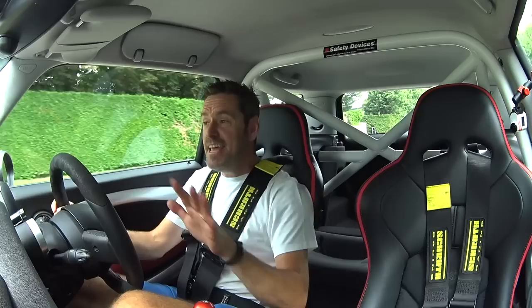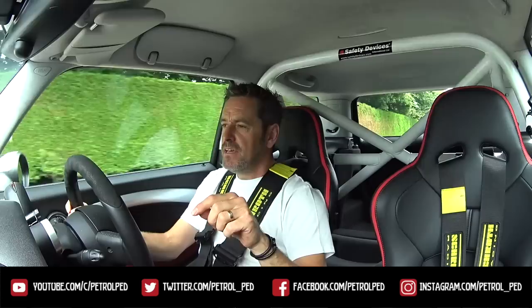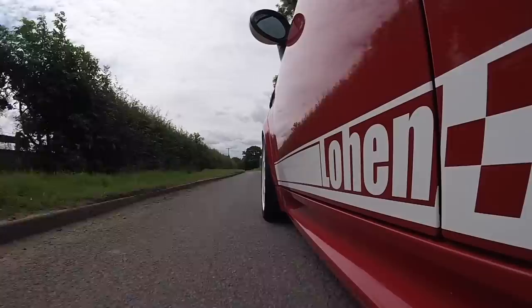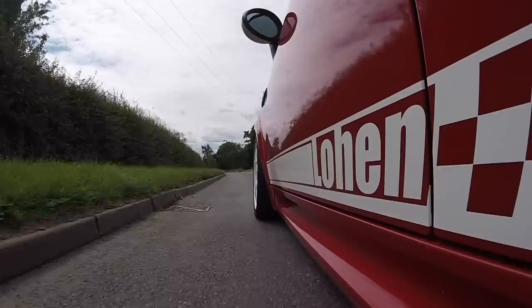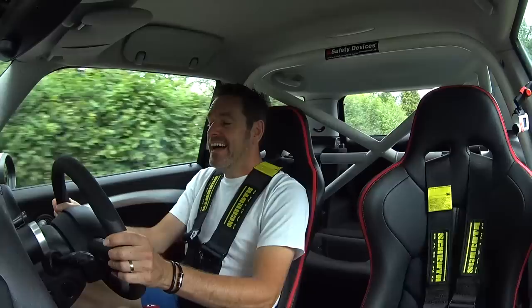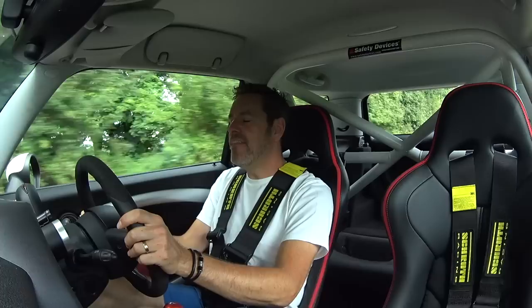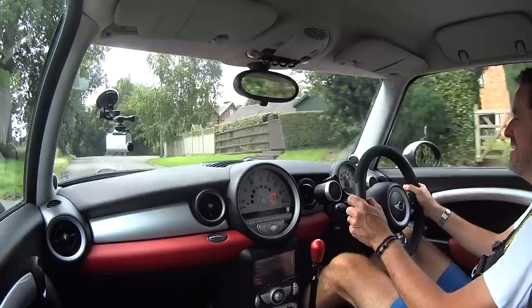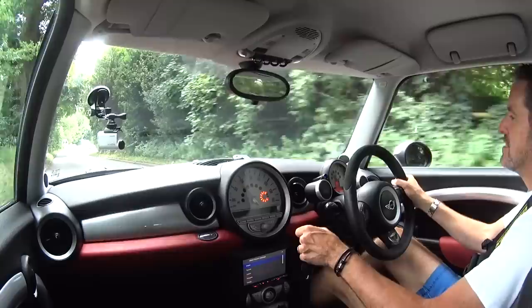The sport button is very different in this compared with any other Mini. Normally in an R56 Mini the sport button just firms up the steering a bit and changes the throttle mapping slightly. But in this, when I hit the sport button it's basically a full map change. So as it's running at the moment I've got about 350 horsepower and around 400 newton-metres. When I hit the sport button, the horsepower goes to 400 and the newton-metres figure goes to about 475, which is frankly ridiculous.